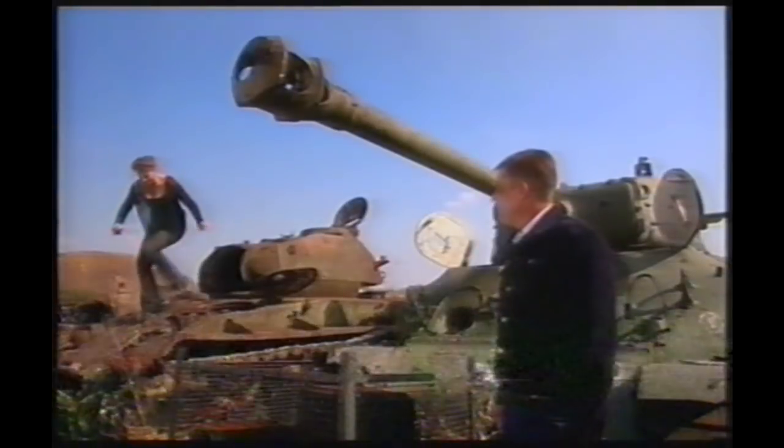Is that one ours, Claire? No, this is an American thing called a Chaffee. Never heard of it. Well, it's got to be one of these, Claire. Is that it? No, that's a Russian T-34. I knew that.